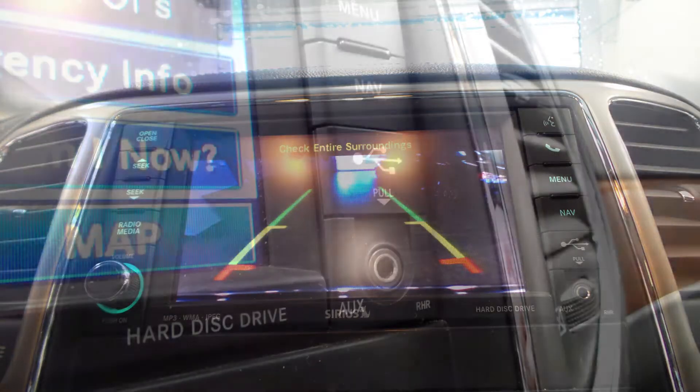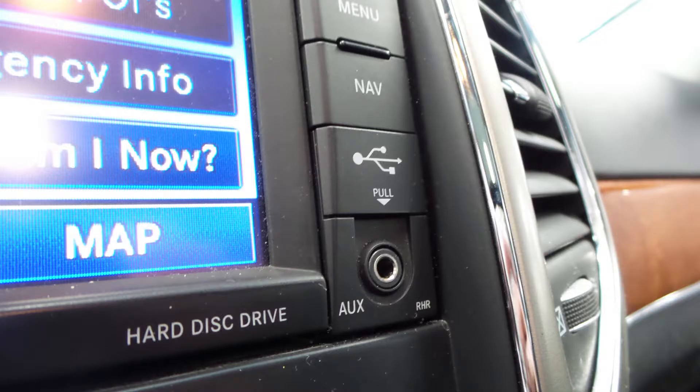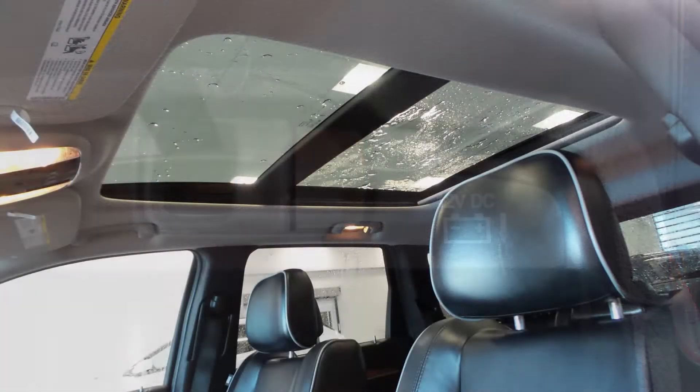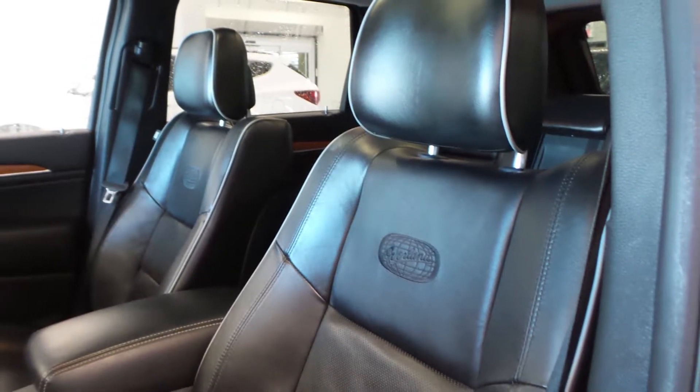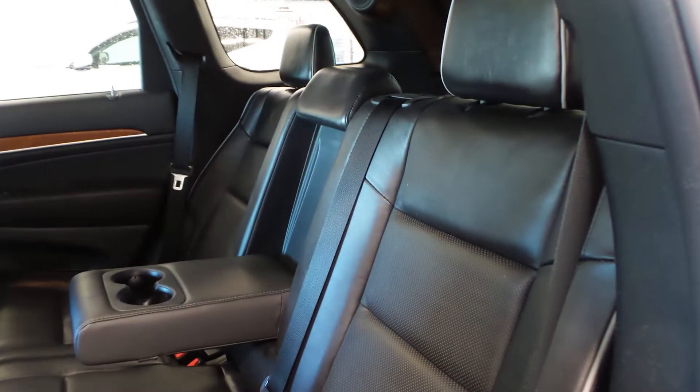Additional features include Uconnect voice command, a rear backup camera, an MP3 input jack, a USB port, a 12 volt power outlet, a dual pan panoramic sunroof, and 6 speakers. The interior also features all leather seating with premium stitching and rear folding seats.